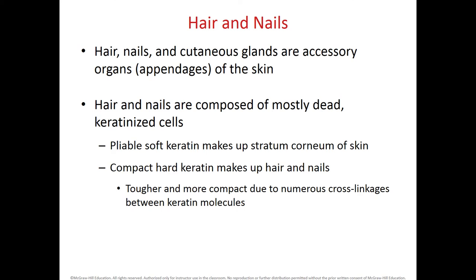Accessory structures of the integumentary system include the hair, nails, and cutaneous glands, also known as appendages. The hair and nails have a composition of dead keratinocytes and they make a pliable soft keratin. Compact hard keratin makes up the hair and nails and is tougher and more compact due to numerous cross-linkages between the keratin molecules.